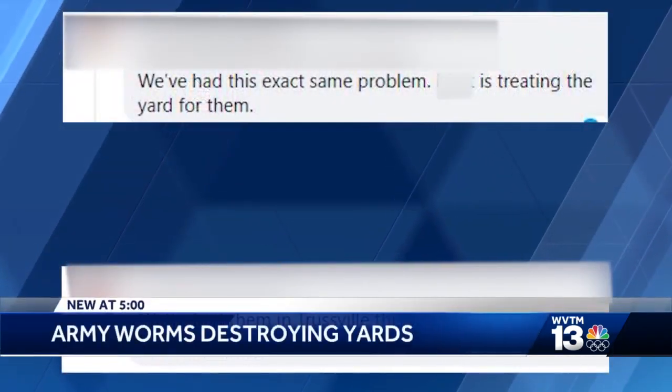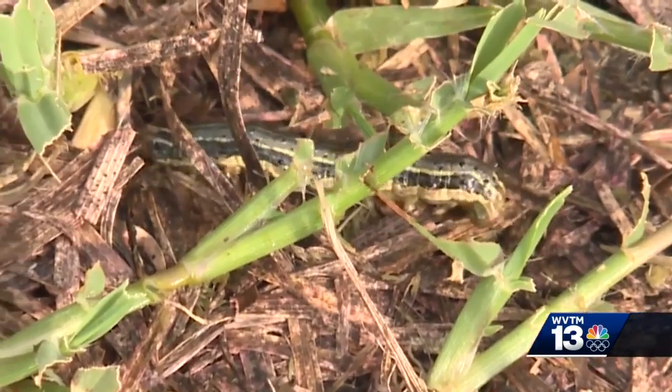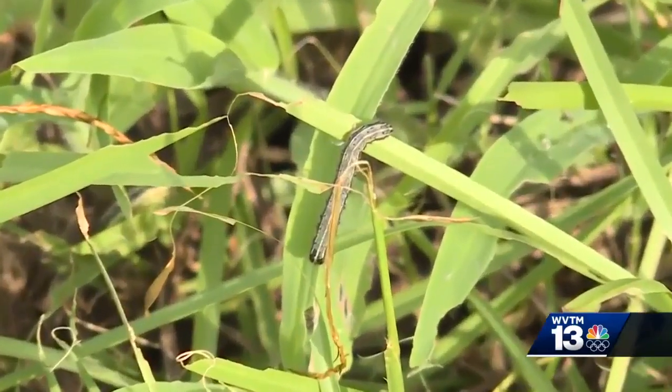Posts on social media from folks across Central Alabama show these crawling pests ruining yards. Army worms are actually native to Alabama — they are native caterpillar species, but they come in as moths. Olivia Fuller, regional extension agent for the Birmingham Botanical Garden, says the moths are drawn in by bad weather.